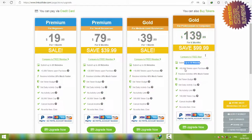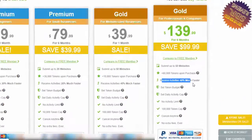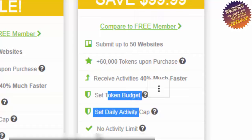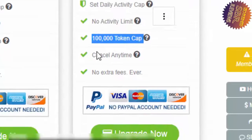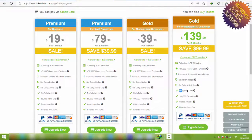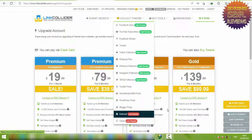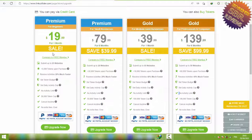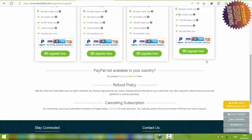That's a huge deal — with Gold for professional companies you get a 100,000 token cap, cancel anytime, no extra fees ever. You can pay via PayPal, Visa, Mastercard, American Express, or Discover. For example, when you do auto surf there is no activity limit. In the free version there is a limit of 20 activities per day, but for all paid versions there is no activity limit. That's why I prefer to use the upgraded version of LinkCollider.